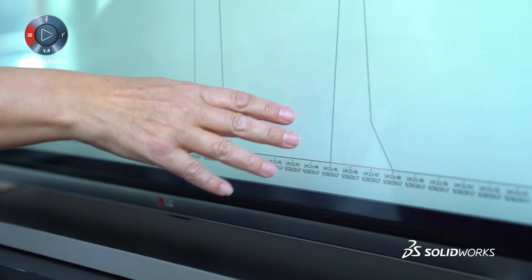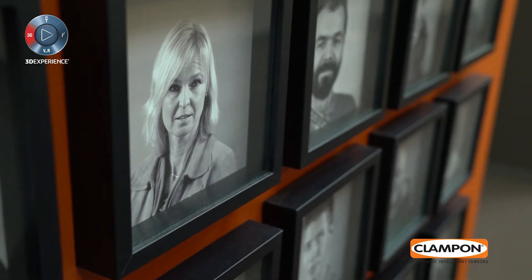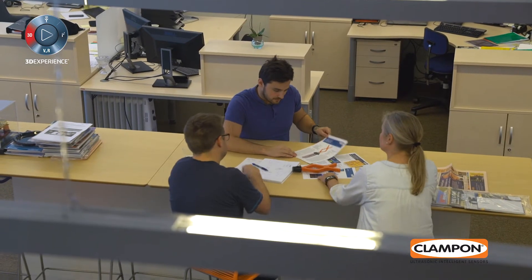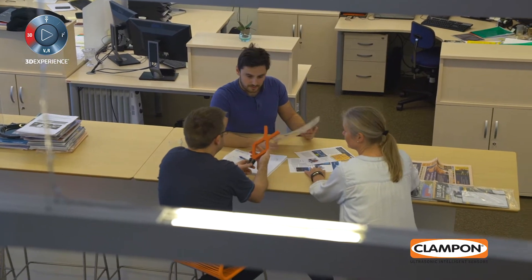One of our big advantages at Clampon is that we have all the departments — like R&D, production, sales, and marketing — all under the same roof. We work together as a skilled team, and using SOLIDWORKS, PDM, and Composer really helps us with that.